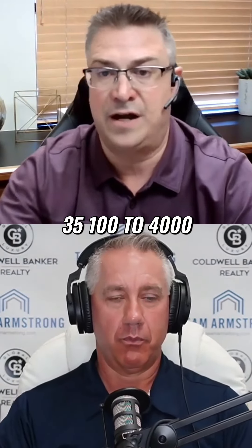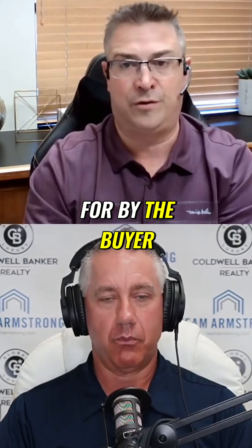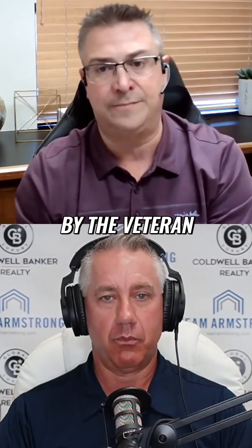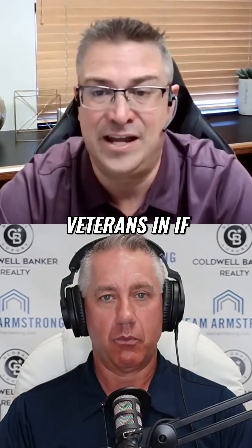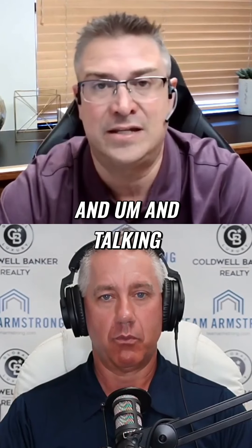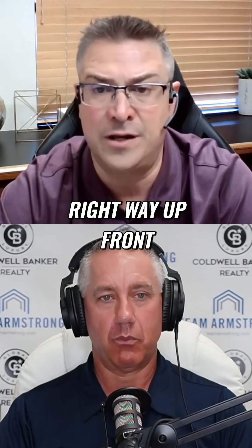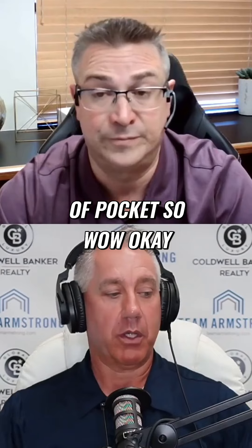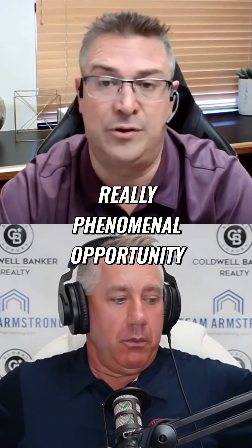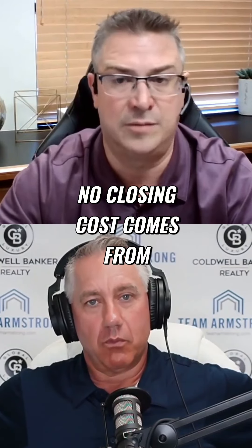So out of that estimated $8,000 to $9,000 total, $3,500 to $4,000 of that would be non-allowable to be paid by the veteran. We can get veterans in — if we're structuring this and talking about it the right way up front — with as little as $500 out of pocket. Really, really phenomenal opportunity. And that's kind of where the 'VA no down, no closing costs' comes from.